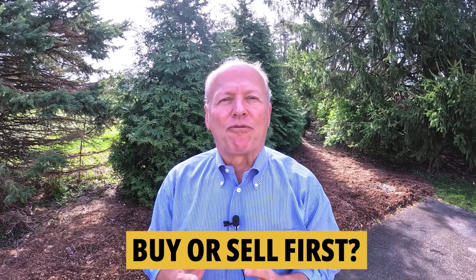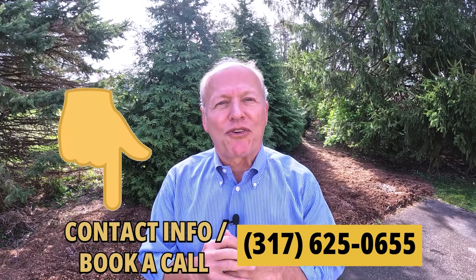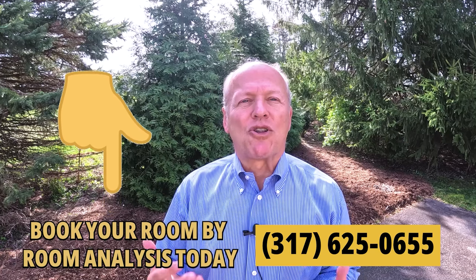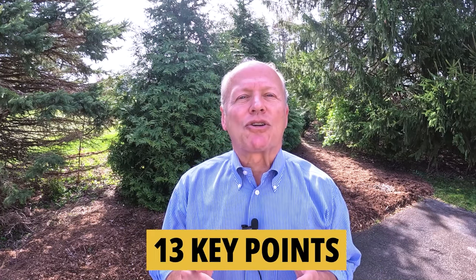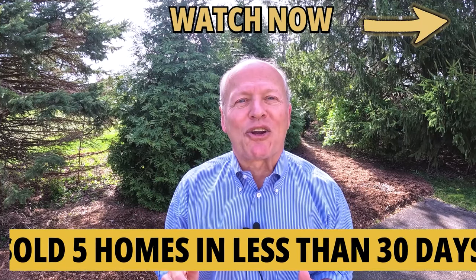If you're undecided about whether you need to buy or sell first, I'll be glad to talk through the pros and cons of going one direction or the other so you can decide what works best for your personal situation. We offer a free room-by-room analysis — no cost and no obligation. I guarantee I can help make you money and help save you money. My staff and I prepared a short video highlighting 13 key points to help you sell your home for more money, plus I'll share secrets on how I sold my last five homes in a grand total of less than 30 days.